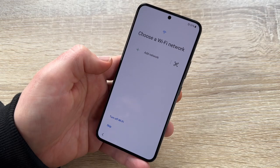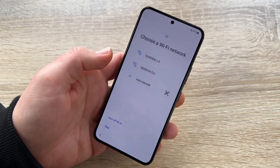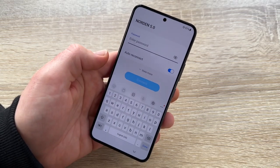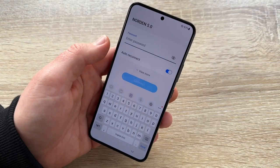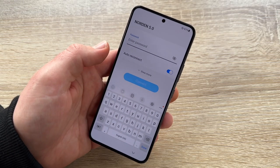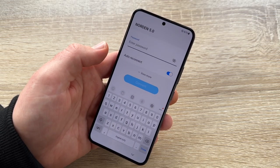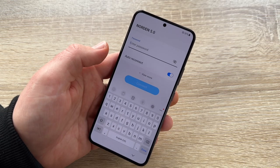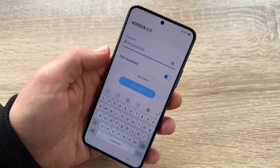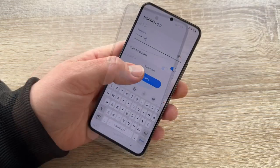Now we have to choose our Wi-Fi network, because our phone needs to call home before we can use it properly. Now we have to choose a nearby Wi-Fi network and enter the password. You can find the password from the administrator in your household, or often it is written underneath your router. Then we enter the password to connect to our Wi-Fi network.